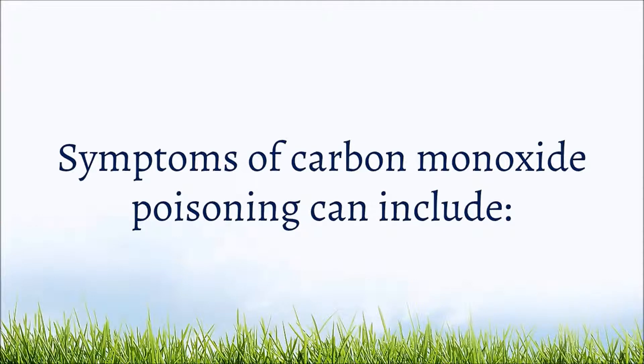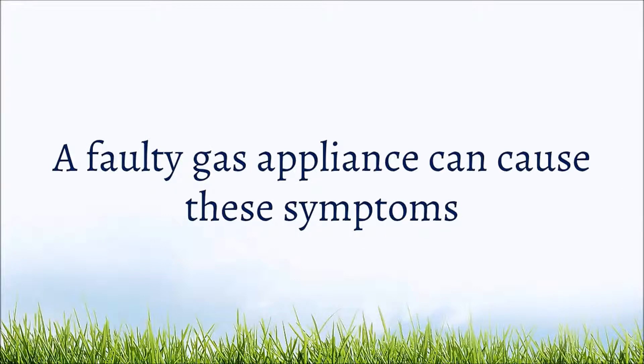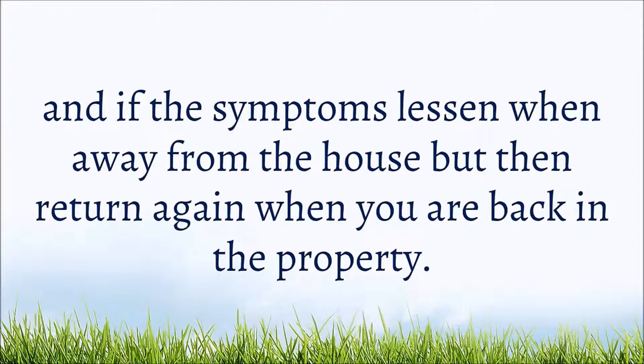Symptoms of carbon monoxide poisoning can include headaches, fatigue, dizziness, nausea, diarrhea, stomach pains, chest pains, and erratic behavior. A faulty gas appliance can cause these symptoms, and you should be wary if the symptoms worsen when a gas appliance is in use, and if the symptoms lessen when away from the house but then return again when you are back inside.